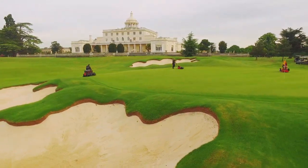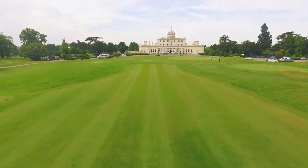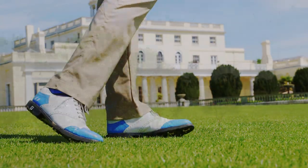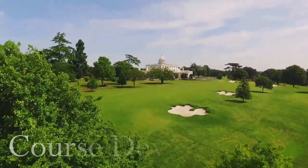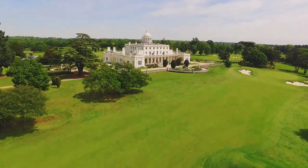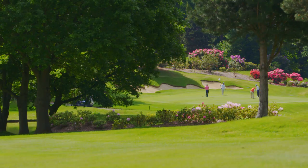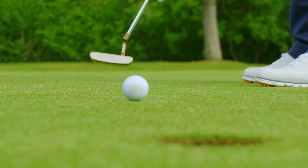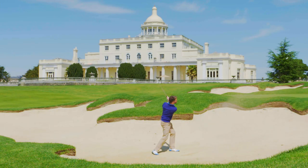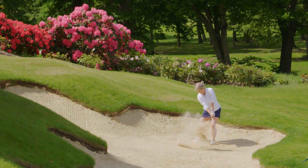The course is immaculately maintained to ensure that this fabulous property is presented in the condition you'd expect from a top 100 venue. The layout was completed within seven months of Stoke Park's purchase, with the magnificent mansion at the heart of it all, which remains today as the luxurious clubhouse and hotel. Mature oak and fir trees dominate the landscape, together with immaculate greens and clever bunkering. Springtime sees vibrant bright red and pink rhododendrons bursting into life all over the course.